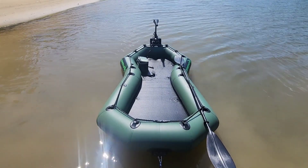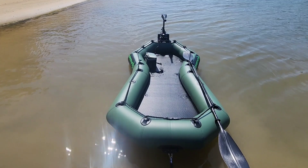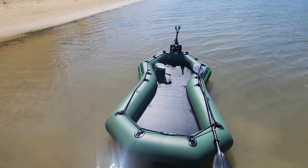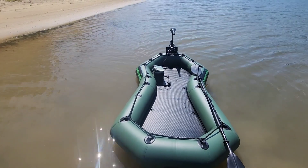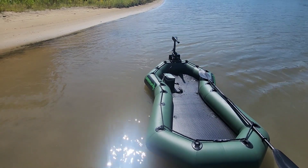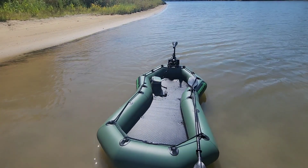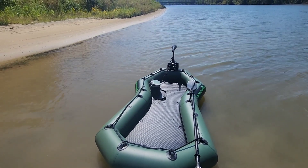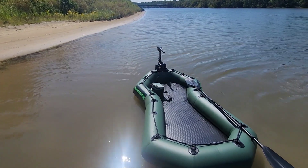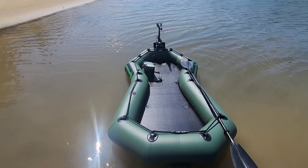We've got a 35 amp hour battery and the trolling motor is 55 pound thrust. We bought the trolling motor at Cabela's — it was about $309. We're gonna try it today and see how far we can go with that battery.